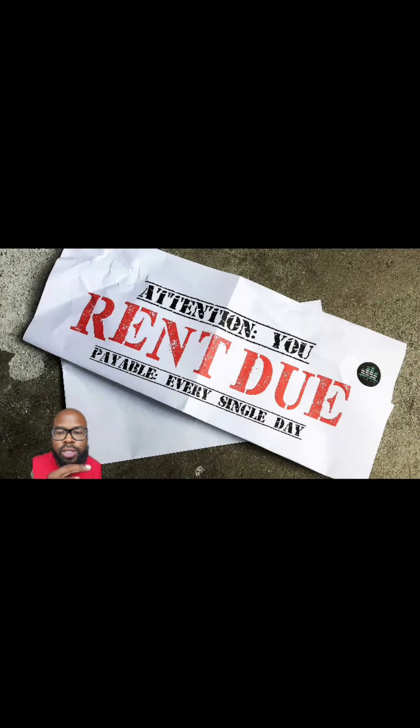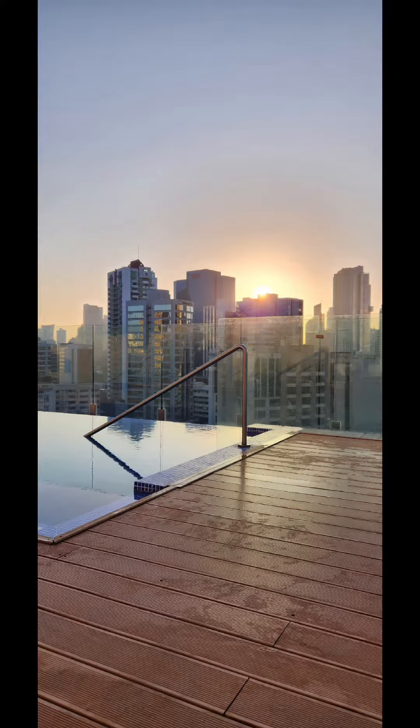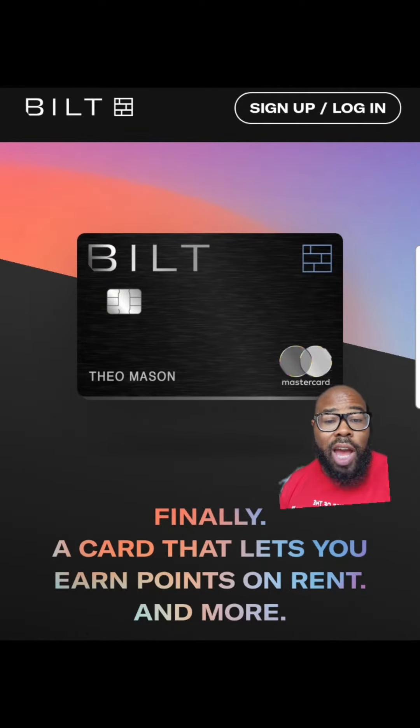How can you turn this into your father, man? Allow me to introduce you to the Bilt Card. This is a metal card issued by Wells Fargo and it allows you to earn one point per dollar spent on your rent.